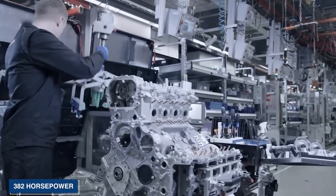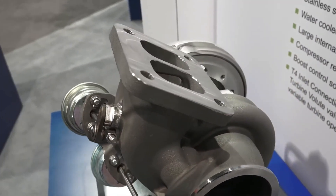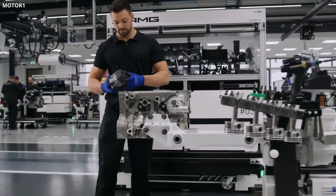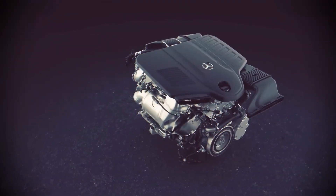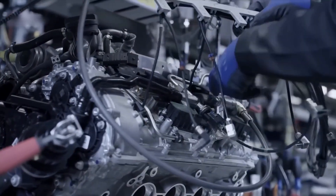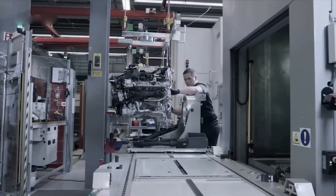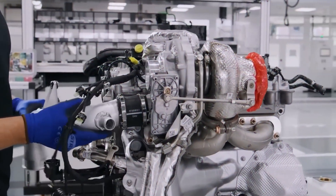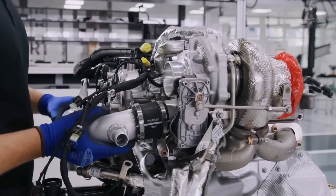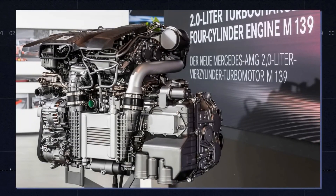One of the most notable features of the M139 engine is its dual-scroll turbocharger system. However, the M139 has been extensively re-engineered to deliver more power, better efficiency, and improved driving dynamics. This system uses two separate channels to feed exhaust gases to the turbocharger, allowing it to spool up faster and provide more boost at lower RPMs, resulting in improved low-end torque.